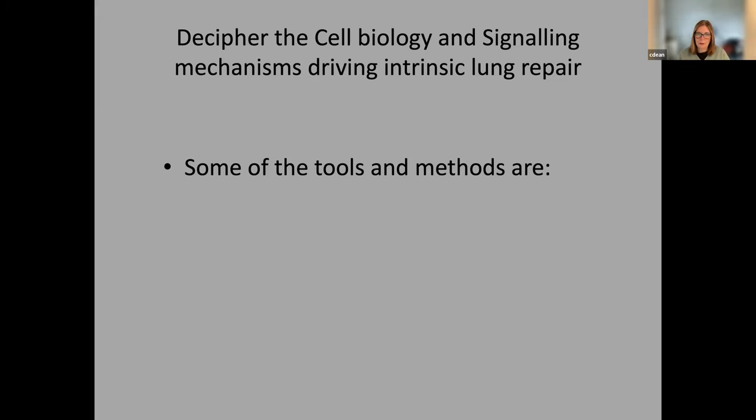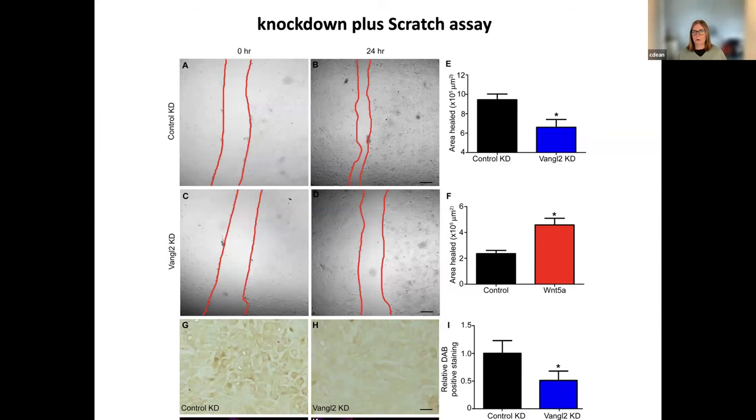Over the years, there are very many different tools and methods that you can use to understand mechanisms of repair. For example, scratch assays are a simple cell-based model to look at repair — how well does the scratch get healed — and you can modify your gene or protein of interest in the assays and ask questions about whether that has an effect on repair.